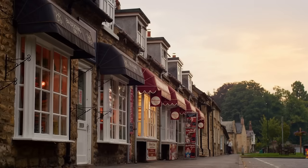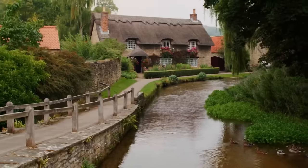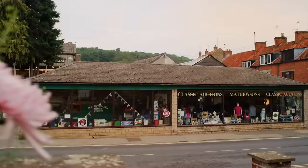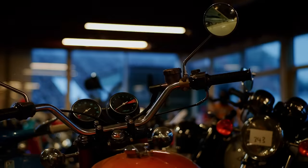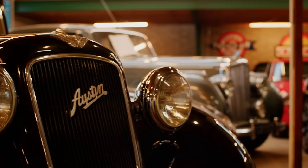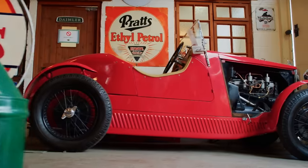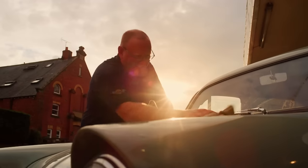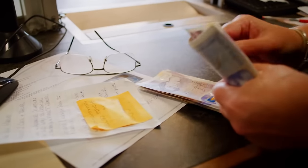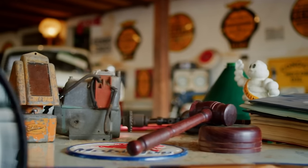Nestling beneath the North York Moors is the village of Thornton-le-Dale. And for over 30 years, it's been the home of the Matthewsons — a dynasty of dealers with a love of classics. They just have a personality, there's just something about them, in all shapes and sizes. It is the best job ever, really. A passion that can be turned into brass. They auction over 4,000 rare vehicles every year.